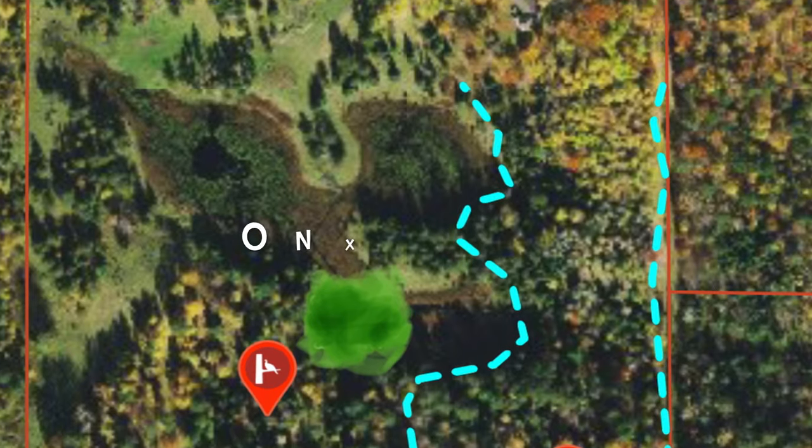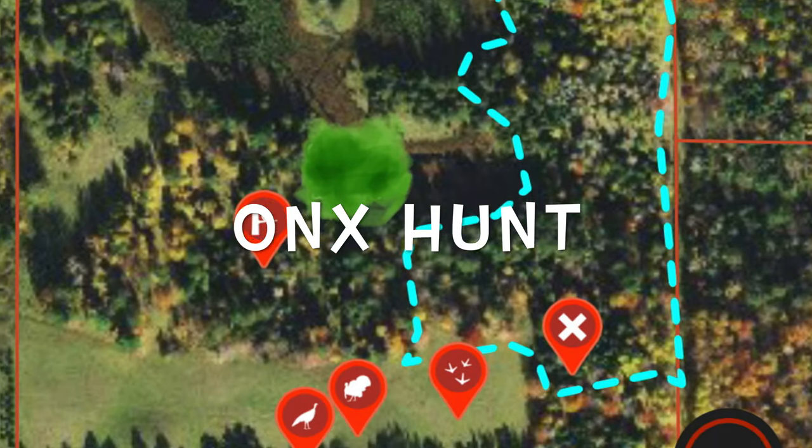I got a few spots marked using my Onyx Hunt application. I'm going to work my way up this fence line, and about another 150-160 yards I'm going to set up and get these turkeys to fly down from their roost — or hopefully these turkeys will fly down from their roost, come straight to the field, and work right into these decoys. So stay tuned.